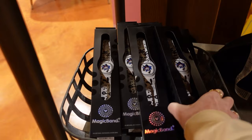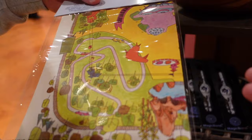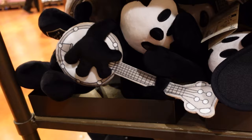Look, there's Oswald merch — an Oswald Magic Band Plus, which is the slate price. There's also a vault folded map for the Walt Disney World 50th, which is on sale for $7.99 — it's the 50th, long gone now. There's an Oswald ear hat — how much? $27.99. And an Oswald plushy, he's $34.99, he's got his little guitar.